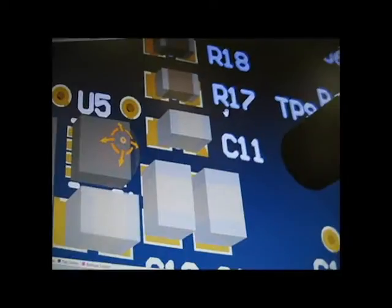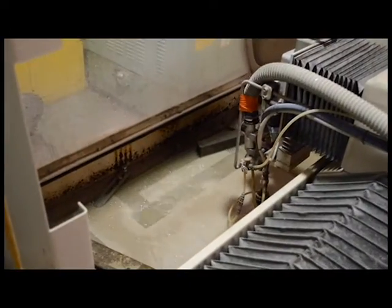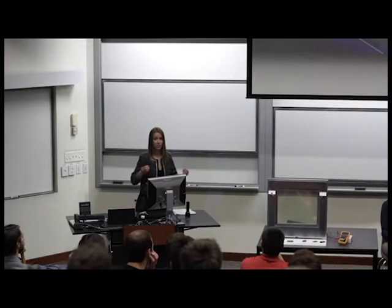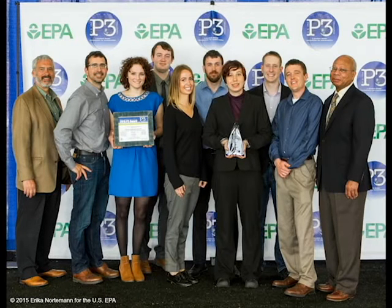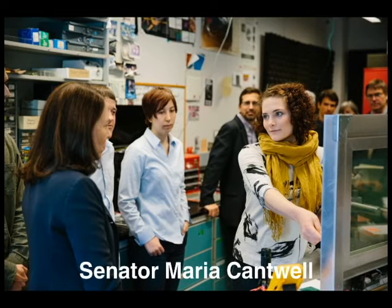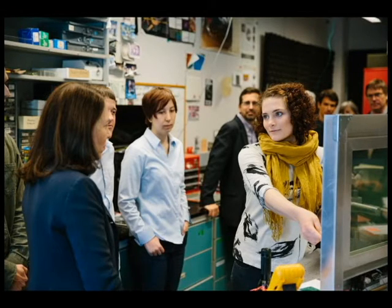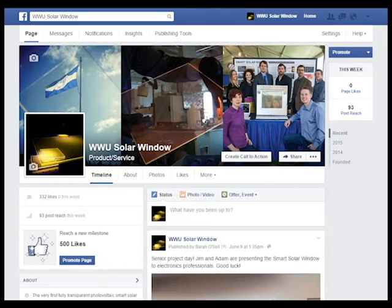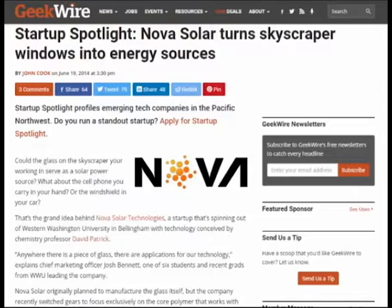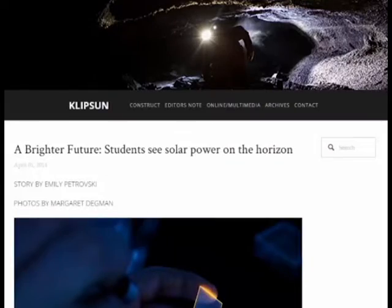Our team has spent the past two years researching and developing this technology and are now ready to share the Smart Solar Window with the world. It has won numerous awards including the Environmental Protection Agency's People, Planet and Prosperity Award and the Clean Energy Award from the University of Washington's Business Plan Competition. We have presented to government leaders, have 400 plus followers on social media, have received over a million dollars in research grants, have a patent pending on our technology, and have been published in GeekWire, Komo News, and more.